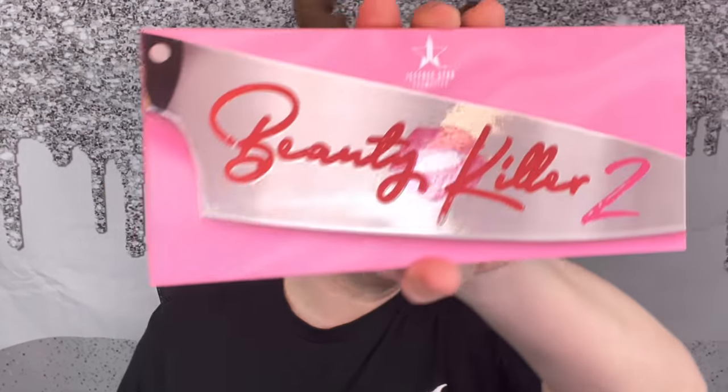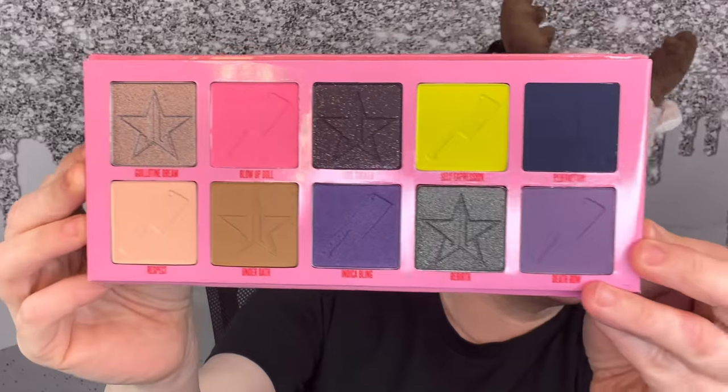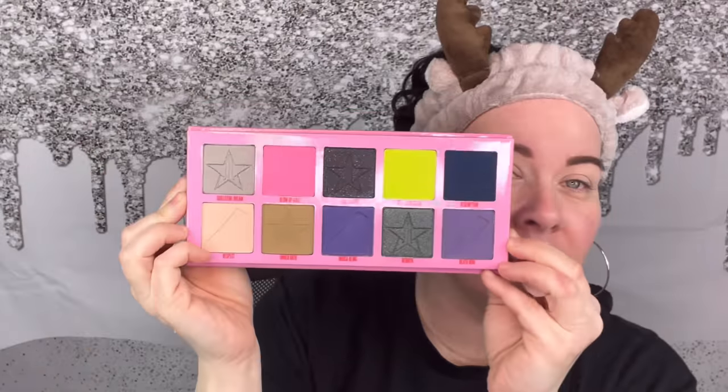Today we're using the Jeffree Star Beauty Killer 2 palette. I don't know why I got it — it was an impulse buy. I also got the Manny MUA Lunar Beauty new palette, which I'm very excited about. This is what the Beauty Killer 2 looks like — it has a mirror inside, and it is prettier in person. We're going to try to make the color story work and see how the formula performs.